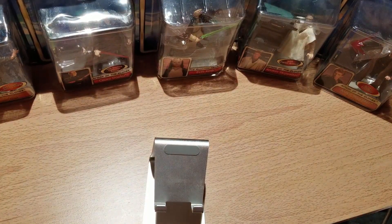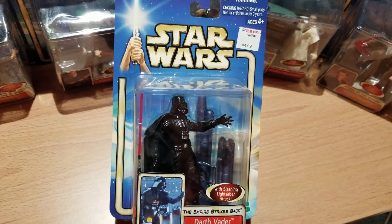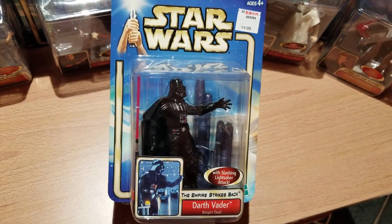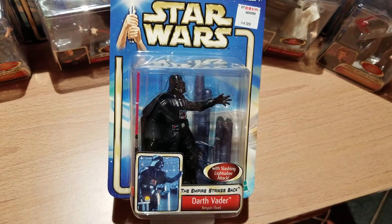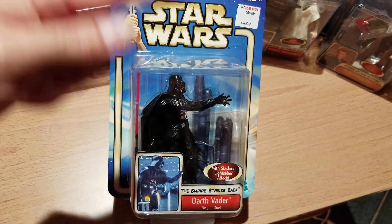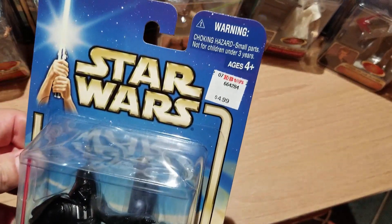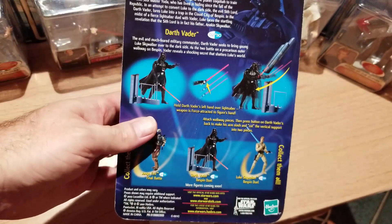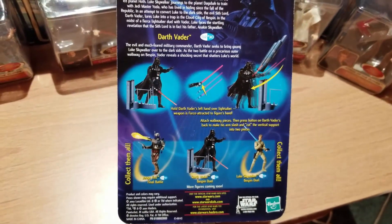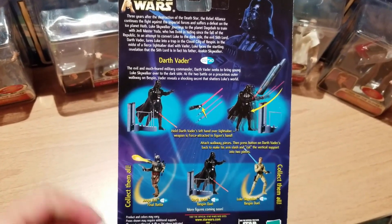Moving right along, we have Darth Vader. You're probably thinking the same thing — there's no Darth Vader in Attack of the Clones. They decided to put an Empire Strikes Back figure in and sell you another action figure. The unfortunate thing about this one is that it has a price tag stuck on top. On the back it gives you an idea of his slashing motion from Empire Strikes Back.